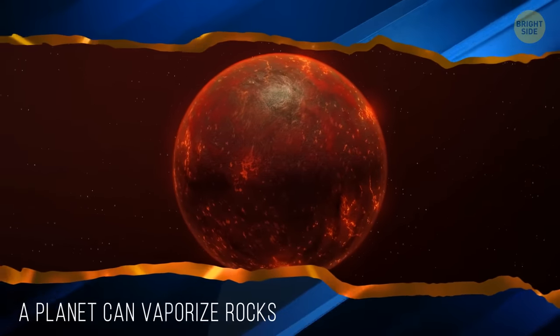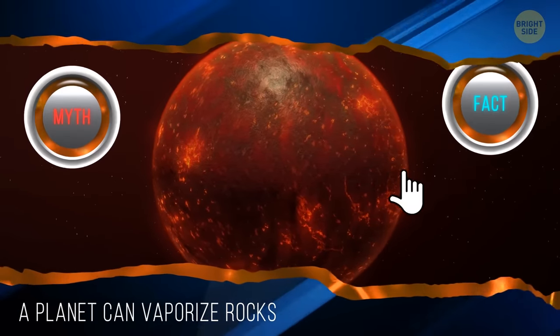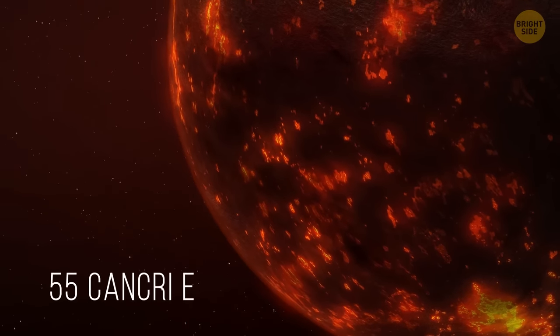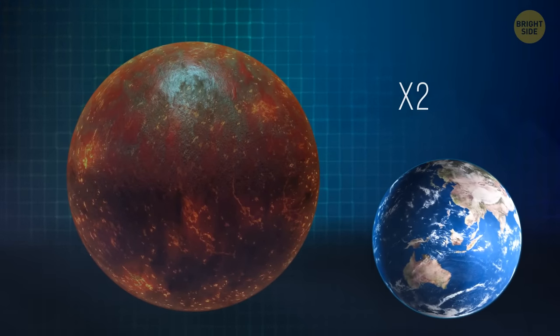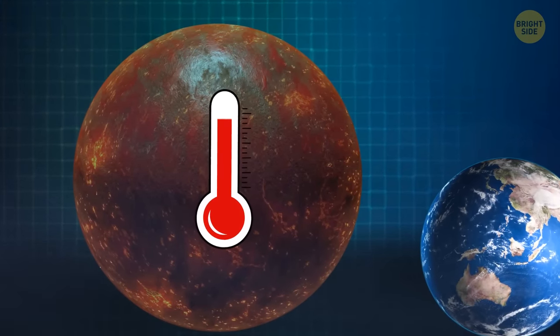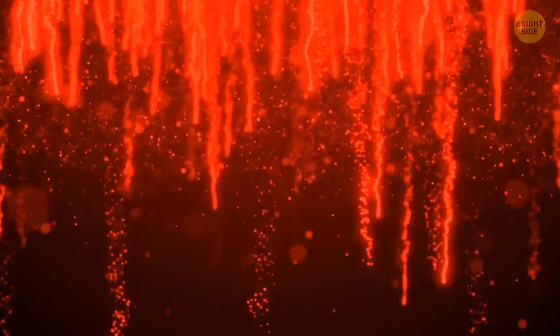A planet can be hot enough to vaporize rocks — myth or fact? This is a fact. There's a planet whose temperature is enough to melt and even vaporize rocks. It's two times bigger than the Earth. This super-Earth is similar to our planet but way too hot. Experts believe it possibly has oceans of lava and clouds that rain molten rock.